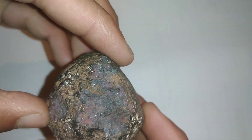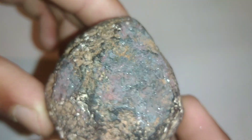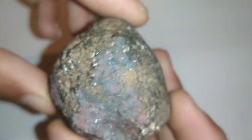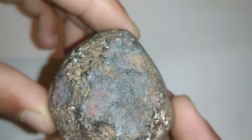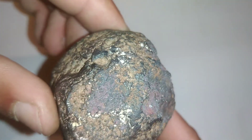Extraterrestrial origin hypothesis: Supporters of an extraterrestrial origin of carbonados propose that their material source was a supernova which occurred at least 3.8 billion years ago, after which the material coalesced and drifted throughout space for about 1.5 billion years.